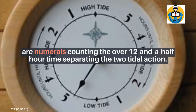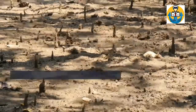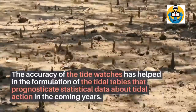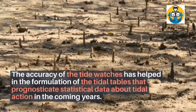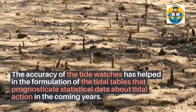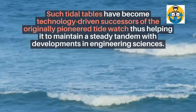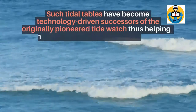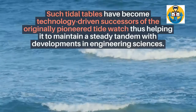The accuracy of the tide watches has helped in the formulation of tidal tables that prognosticate statistical data about tidal action in coming years. Such tidal tables have become technology-driven successes of the originally pioneered tide watch, thus helping it maintain a steady tandem with developments in engineering sciences.